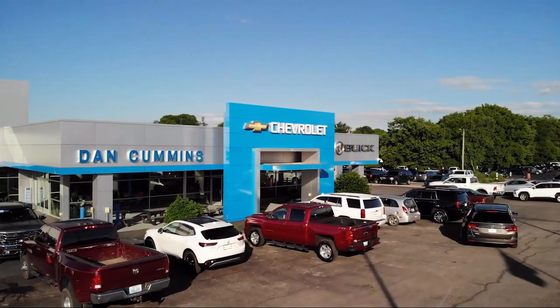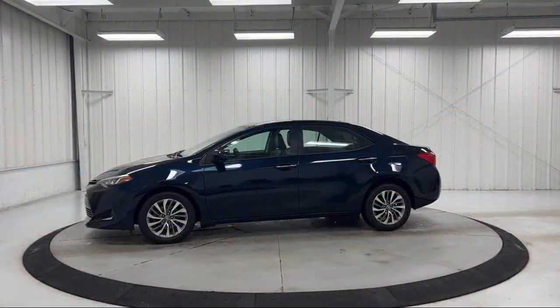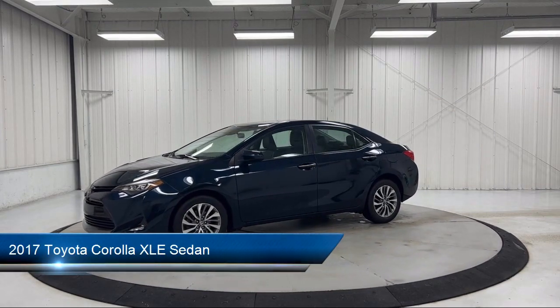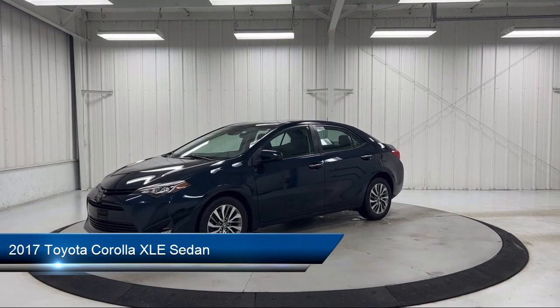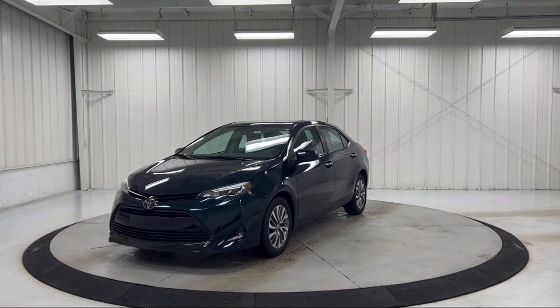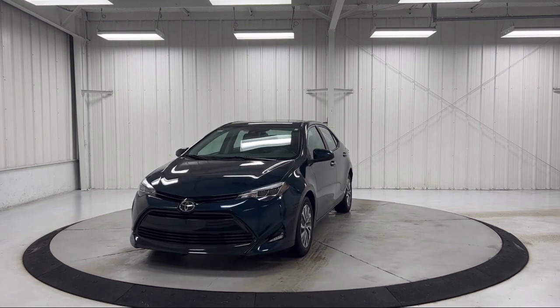Welcome to Dan Cummins Chevrolet Buick of Paris. Here's a look at another one of our great vehicles for sale. It comes equipped with Lane Departure Warning System, Outside Temperature Display, Auto High Beam Headlamp Control, Rear View Camera, and Electronic Stability Control.